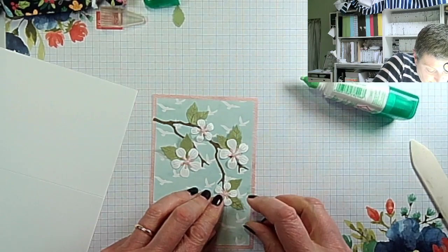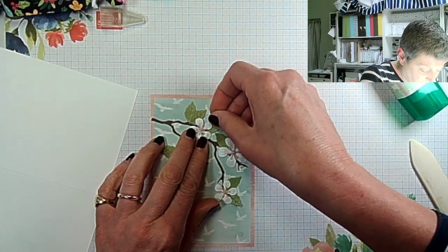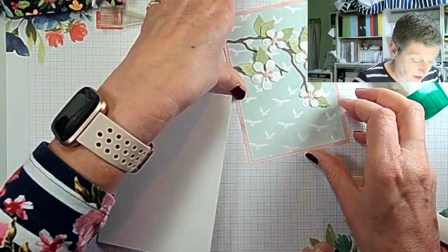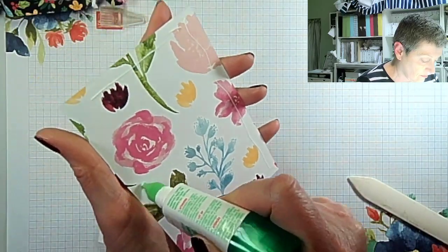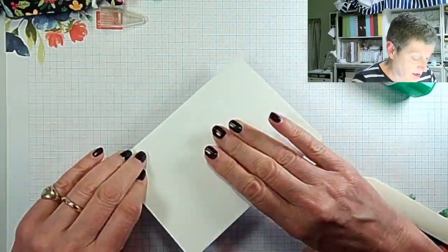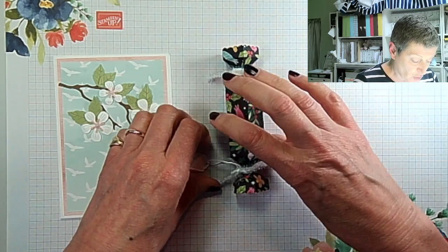All I have to do now is add this to the front of my card base and it's done. Let's just add one more leaf there as well. There is my little apple blossom card — let me burnish that to my card base. If you want to add a sentiment you can do so very easily; there's plenty of space. So there we go — these are the two projects that my lovely customers are going to be getting for shopping with me in August.